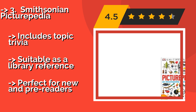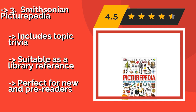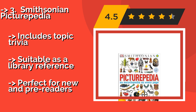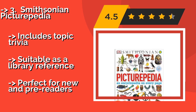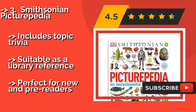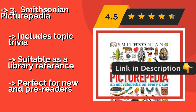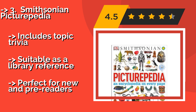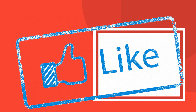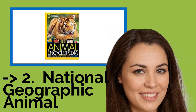Number three: the Smithsonian Picturepedia, about $23. It is sure to spark any child's imagination as it vividly explores the wonders of history, space, and the natural world. Each double-page spread has comprehensive facts and timelines on a specific subject. It includes topic trivia and is suitable as a library reference, and is perfect for new and pre-readers.